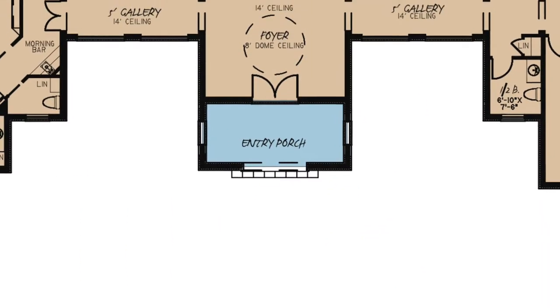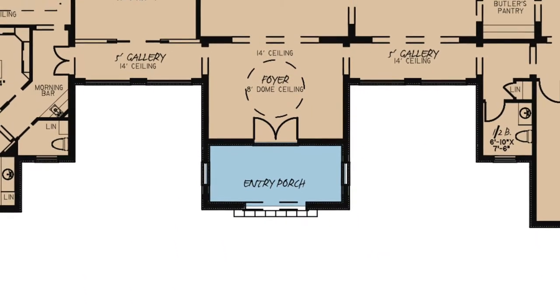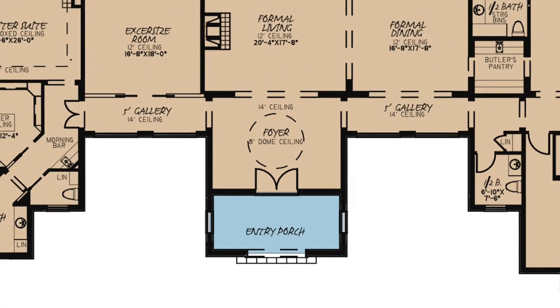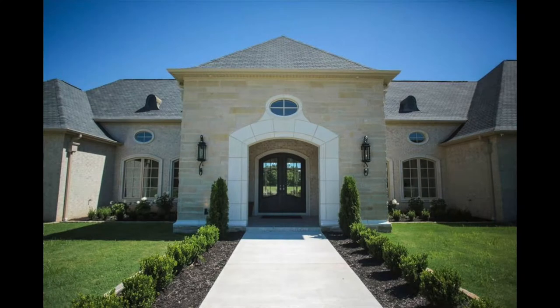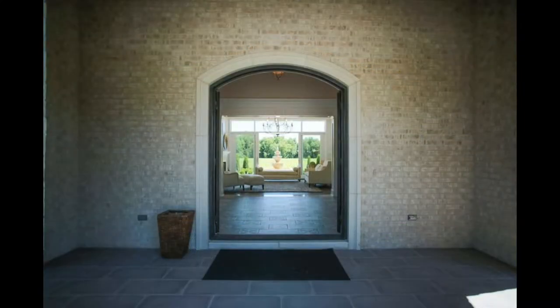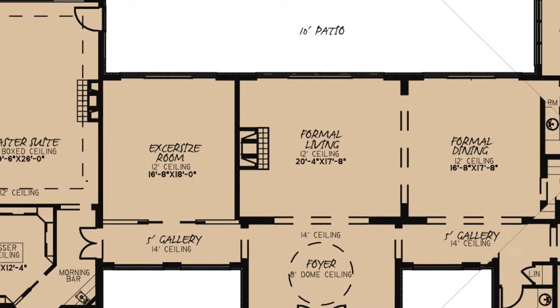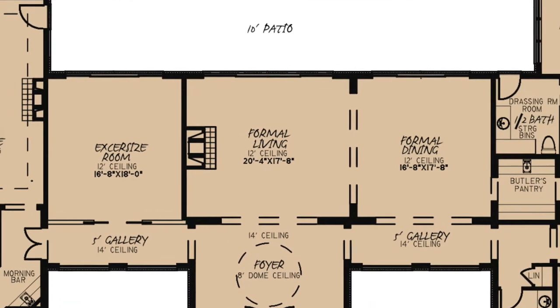Stepping off the covered front entry porch, you are welcomed through double entry doors into the breathtaking foyer with dome ceiling. Straight ahead, you'll see the formal living room, which features a built-in fireplace and a wall of windows.